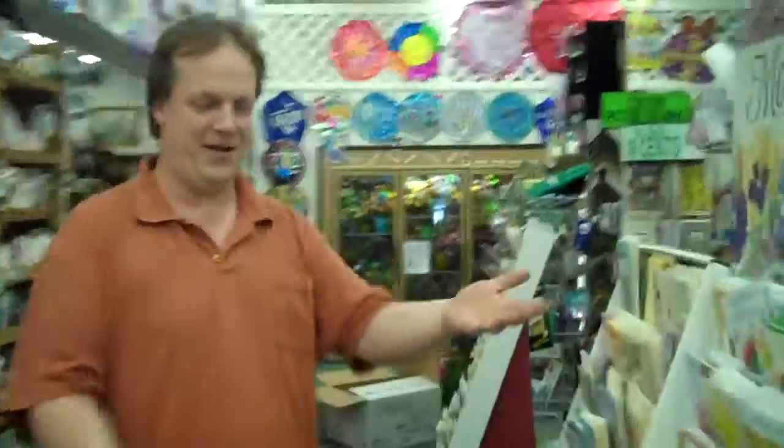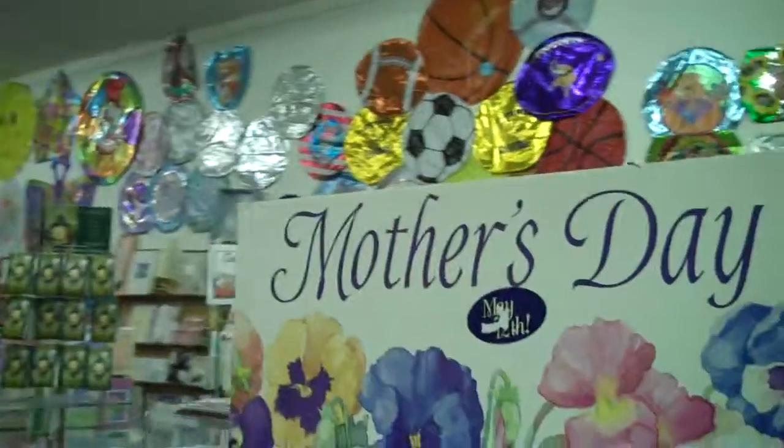This week we've got Mother's Day coming up. We've got a plant section, we've got blooming plants. As we get back to our back section here, lots of Mother's Day cards — only 99 cents. Can't beat it.